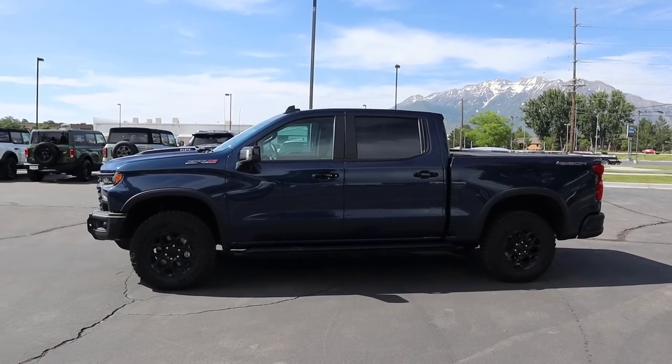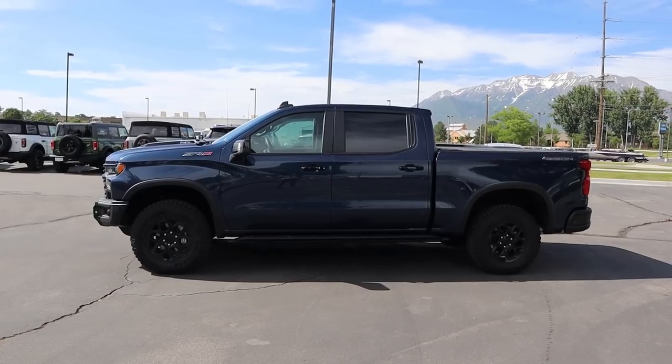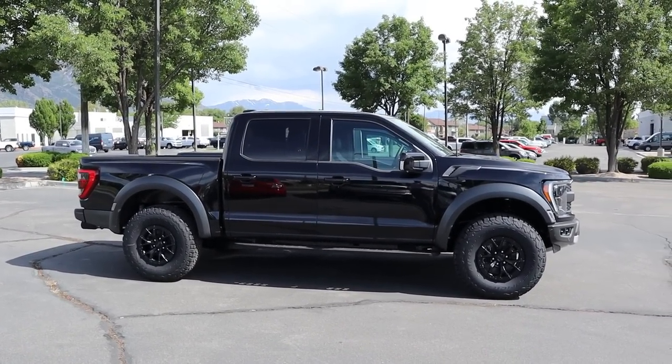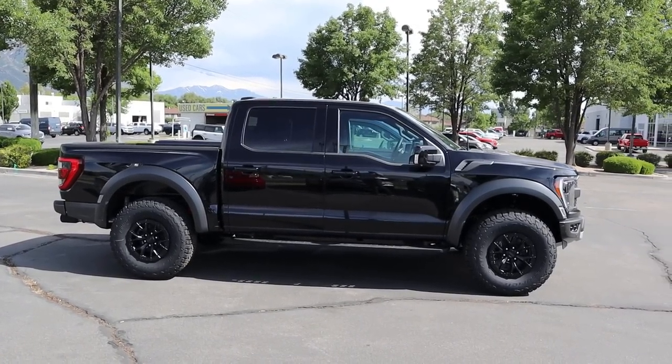Here is your full side view with the ZR2. It has a nice leveled appearance front to rear because you have a two-inch lift in the front with the ZR2 package. And here's your side view with the Raptor — also has that leveled appearance but looks really crazy with those 37-inch tall tires and the wide body that you get with the Raptor.